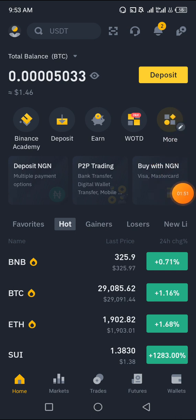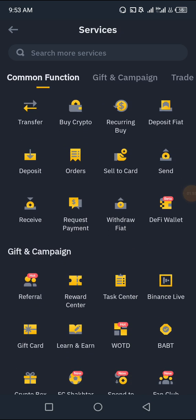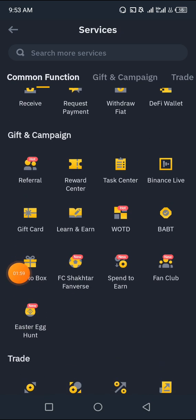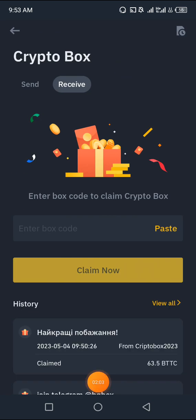Click on 'More' here. Once you click on More, just go down a little bit and you'll see Crypto Gift Box. That's where you're supposed to click on. Click on Crypto Gift Box. Now you'll be asked to paste in the code to claim the Crypto Box.